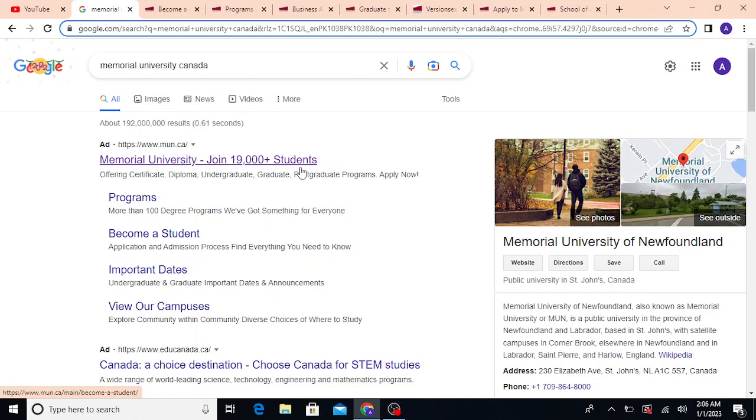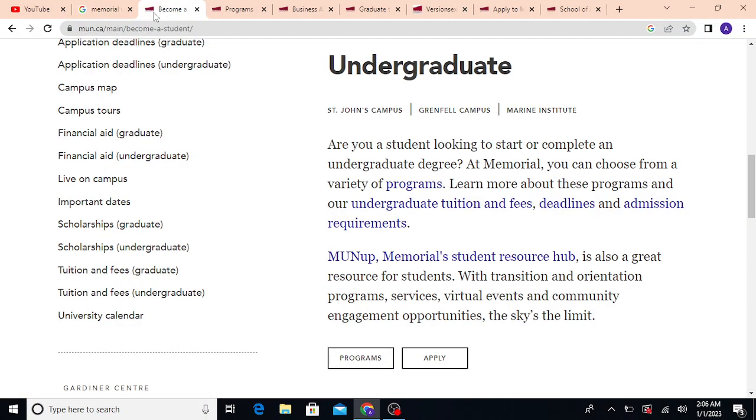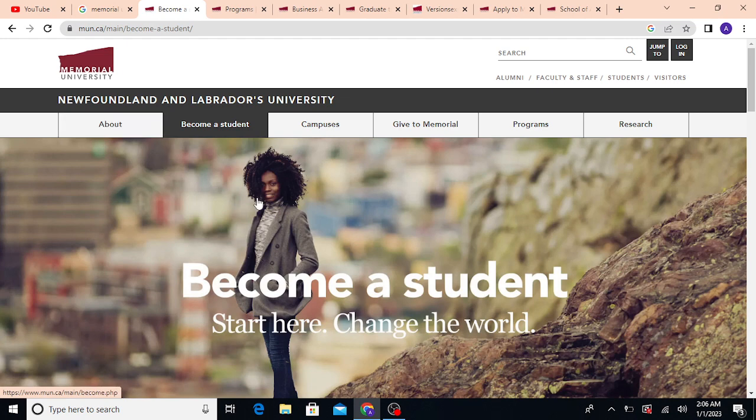It depends totally upon your budget and preferences, but I'm going to share what my experience tells me. For Memorial University of Newfoundland and Labrador, you can just go to Google, search 'Memorial University Canada', and click their first link. One important thing: they are very prompt in responding to queries. From January 4th they resume services, and from my experience I received a response within 48 hours of emailing them.